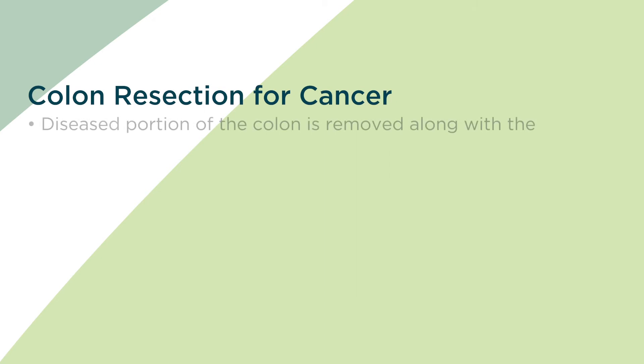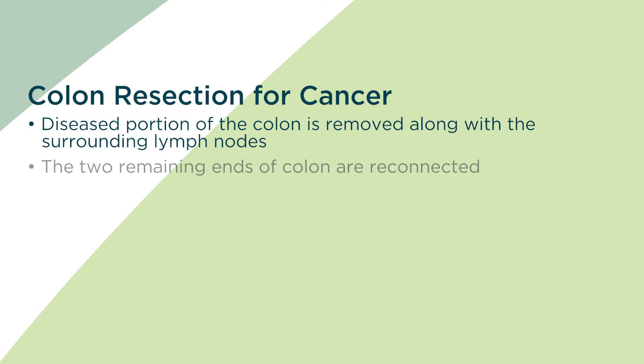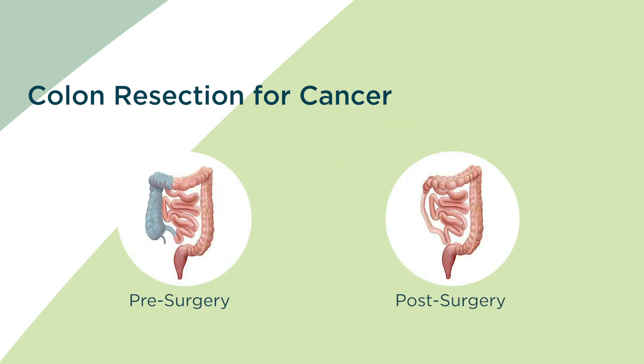With this procedure, the diseased portion of the colon is removed along with the surrounding lymph nodes. Then the two remaining ends of the colon are reconnected. This is all done in a minimally invasive fashion using the robot, avoiding an open incision. The removed tissue and lymph nodes are sent to pathology to determine staging of the cancer. It typically takes five to seven business days to receive results.